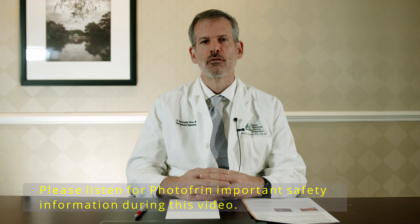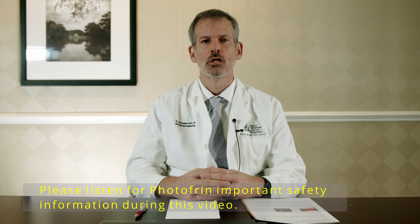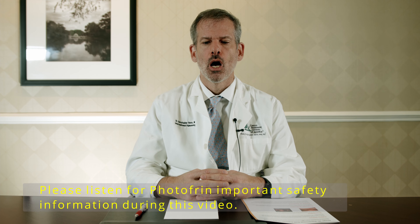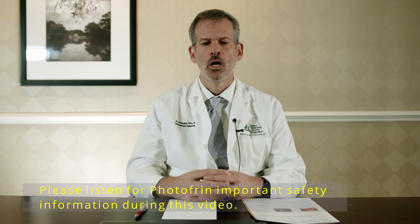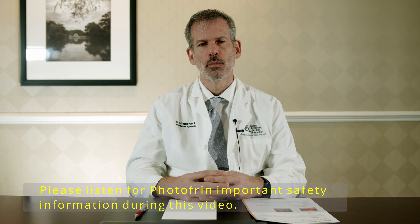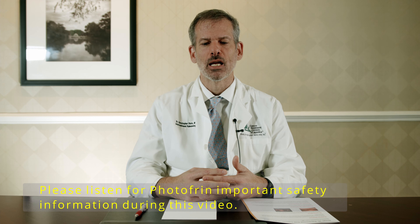I treat a variety of pulmonary patients with both malignant and non-malignant conditions and patients with both early and late stage lung cancer. One of the modalities available to us for treatment is Photofrin and photodynamic therapy. We routinely use photodynamic therapy in conjunction with chemotherapy, and it can be used in sequence with radiation therapy.